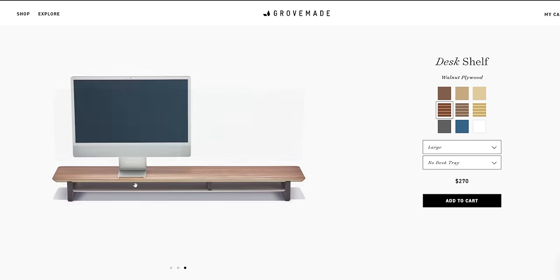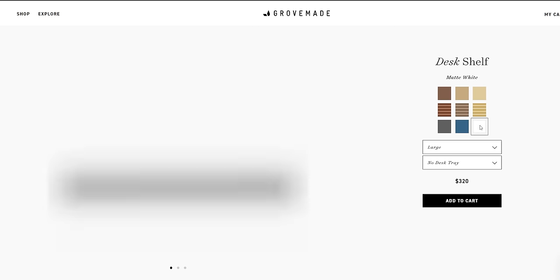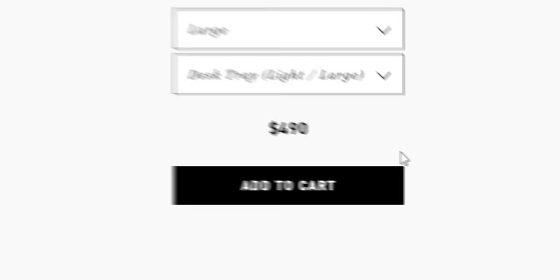After that, I wanted to get a desk shelf in white for a nice contrast. And surprisingly, there aren't that many companies out there that make good-looking shelves — a lot of them make really ugly ones. The only company I could find that made fantastic-looking ones is Grovemade. I went ahead with their large matte white set with a desk tray.